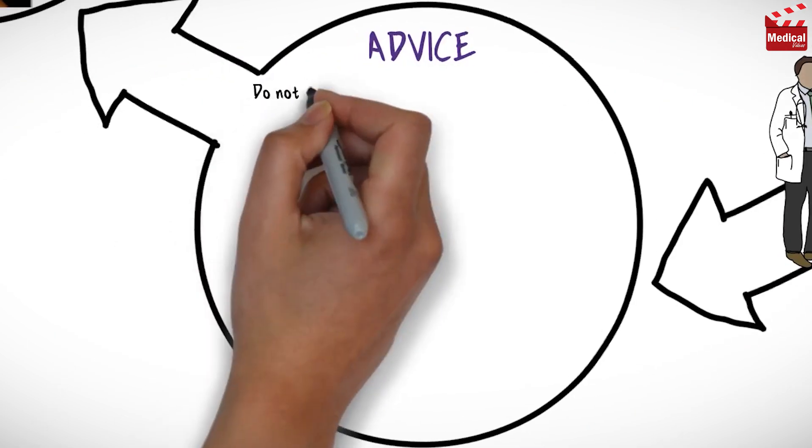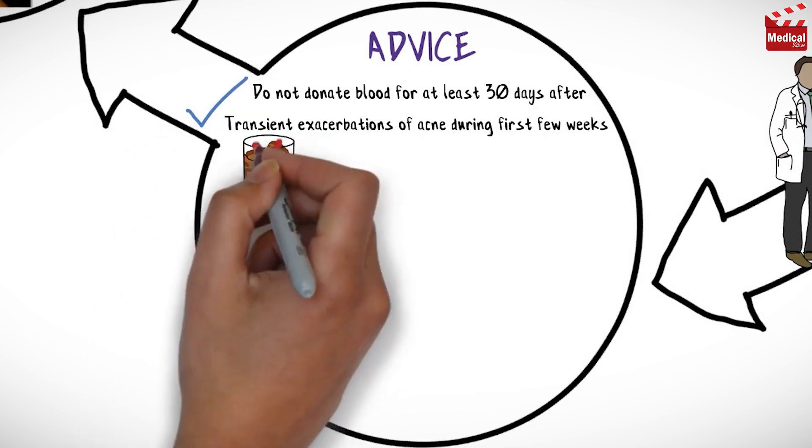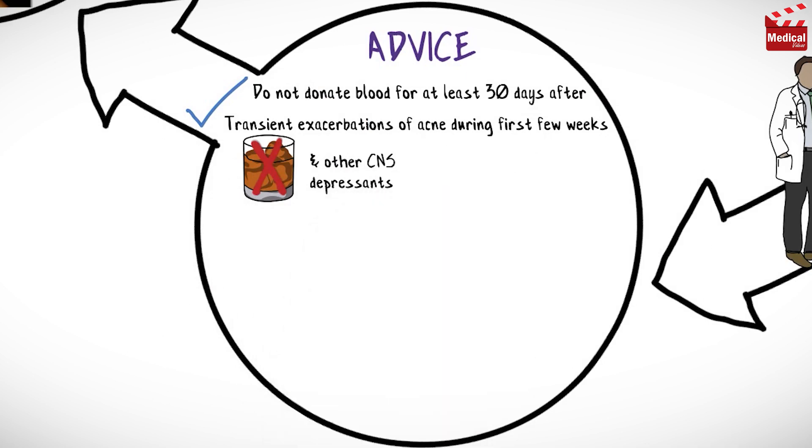Do not donate blood for at least 30 days after discontinuing therapy. Transient exacerbations of acne may be experienced during the first few weeks of therapy, and this is a normal response. Avoid alcohol and other CNS depressants such as opiate analgesics and sedatives while taking isotretinoin.